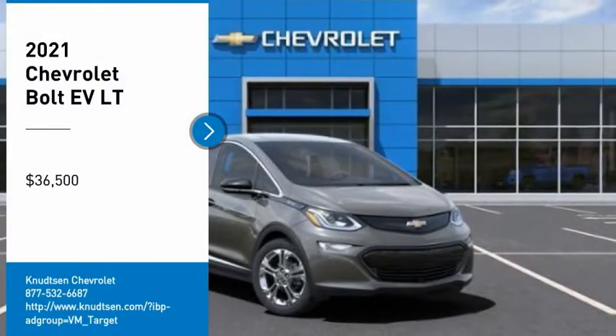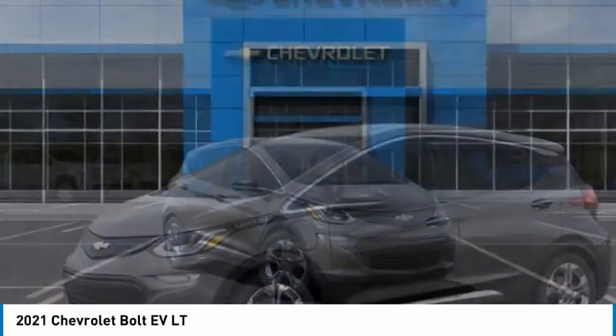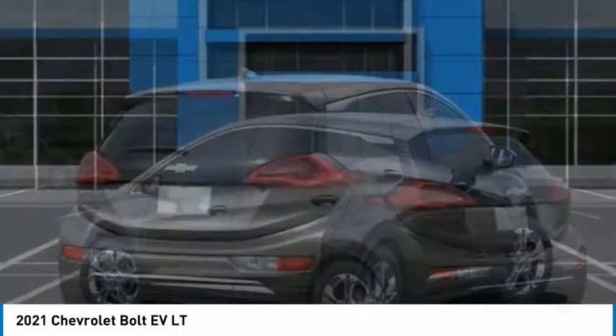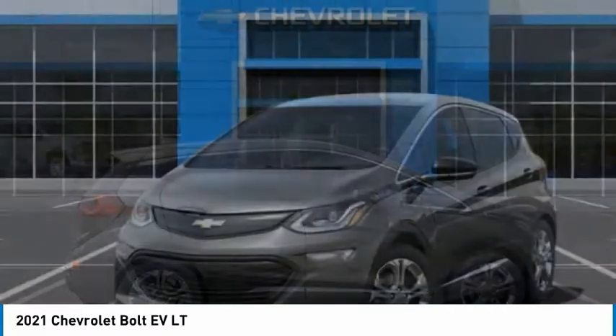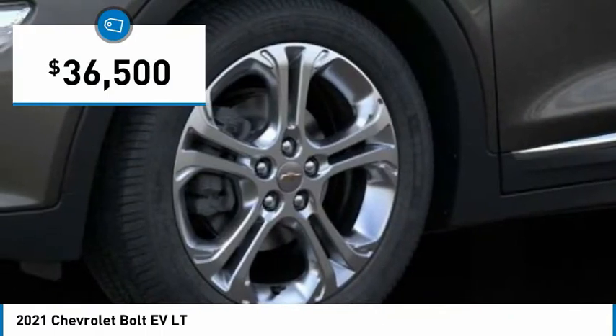Take a ride in the 2021 Bolt EV. The Chevrolet Bolt EV has a beautifully sculpted exterior along with its impressive performance, spacious interior, and advanced technologies. It has completely reinvented what an electric car can be and is priced below $40,000.